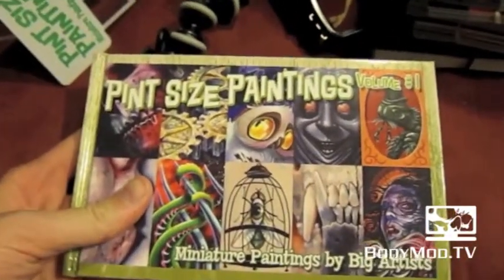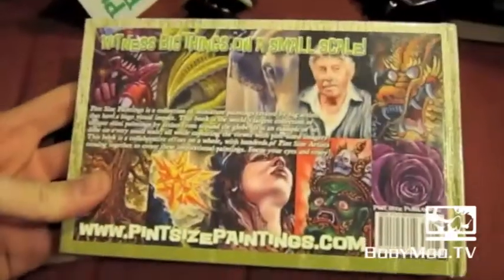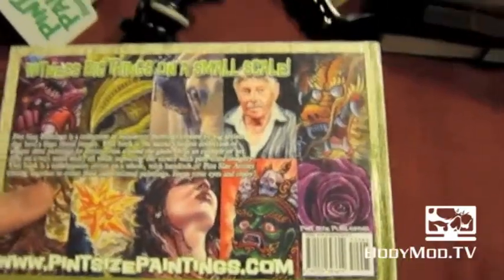So that is Pint Size Paintings Volume 1: Miniature Paintings by Big Artists. I'm gonna put a link below as to where you can pick this book up — I'm sure you can get it online. If you're in the New York area, July 9th, the Pint Size Paintings gallery is going to be on display at Sacred in Chinatown, New York. Der's gonna be out here, probably crashing at my place, so if you want to hang out and get a drink, shoot me up. I hope you guys get to see those paintings in person — it's an amazing gallery.